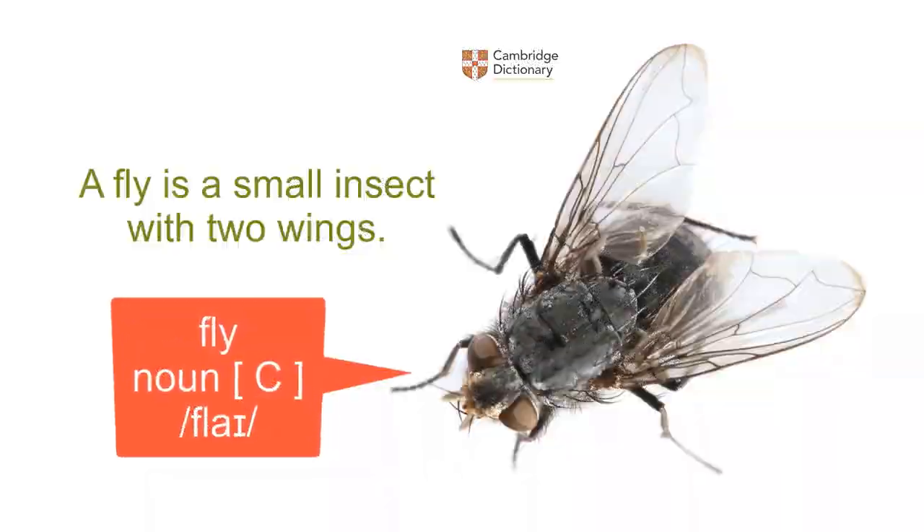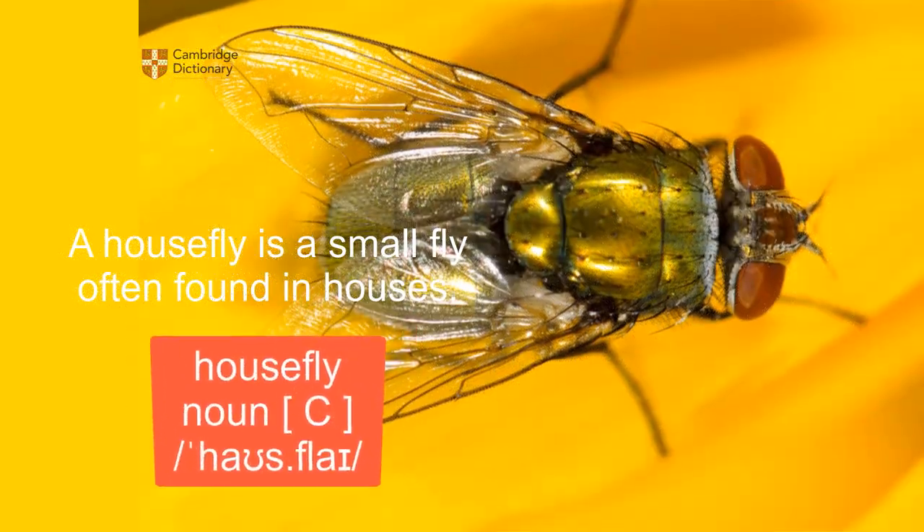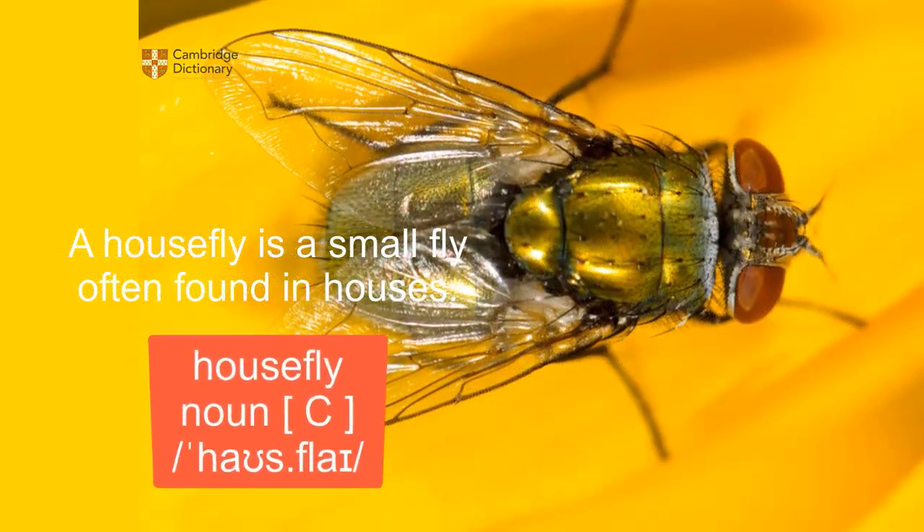Fly: a fly is a small insect with two wings. Housefly: a housefly is a small fly often found in houses.